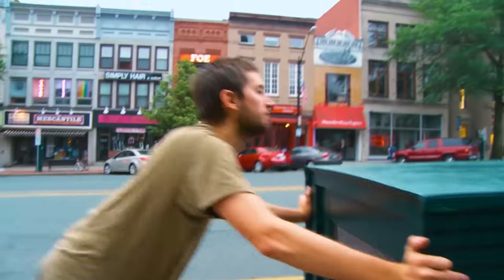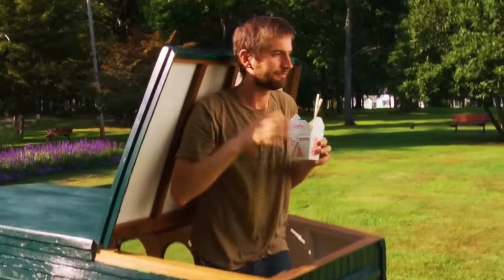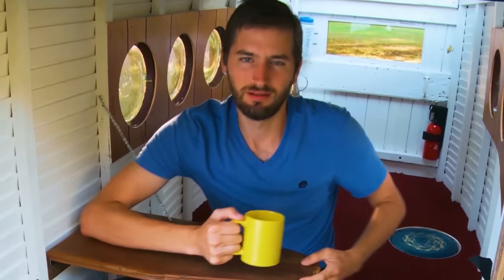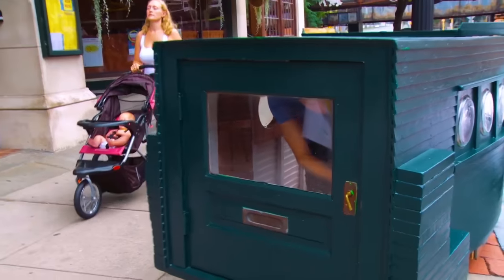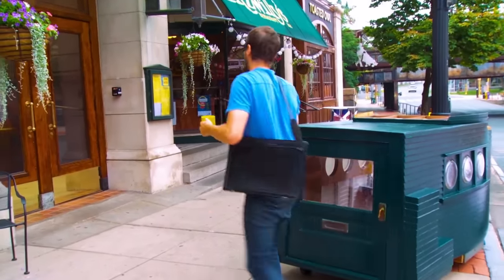Say mobile home and people automatically think RV. Glenn Bunsen took the meaning of tiny home to the extreme, propping his minuscule domicile onto four caster wheels so he can take his house with him wherever he goes. Just don't tell him what everyone's thinking: you just built a coffin on wheels, bro.